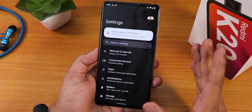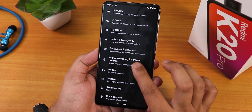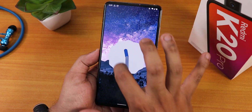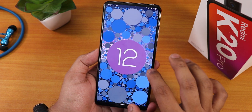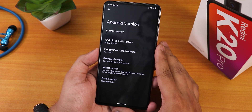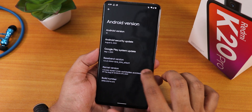If you go into the settings, we still have all the display settings, wallpaper style settings, and other options. In the Android version section it shows Android 12, and if you make the clock show 12 o'clock you'll see the Android 12 logo. The security patch is the latest from August 5th 2021, the stock kernel is Soviet Star 1, and the build number is shown there.